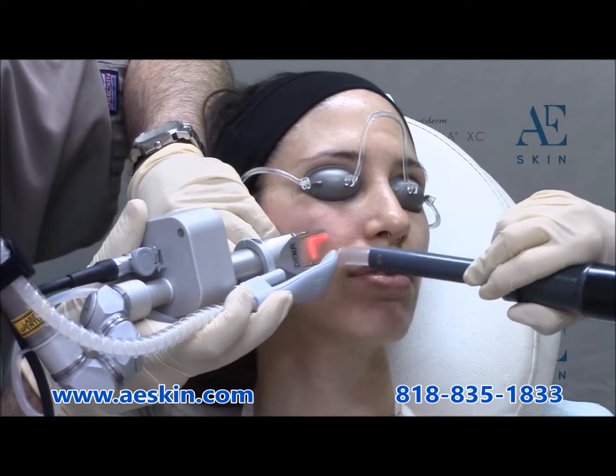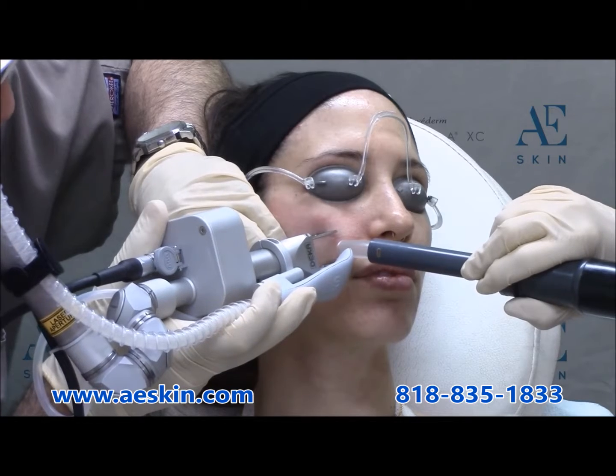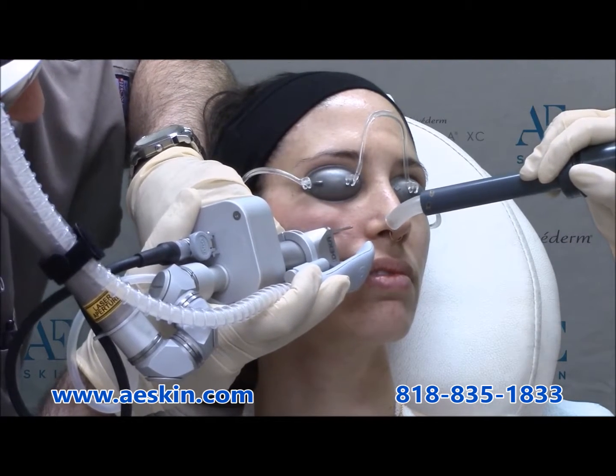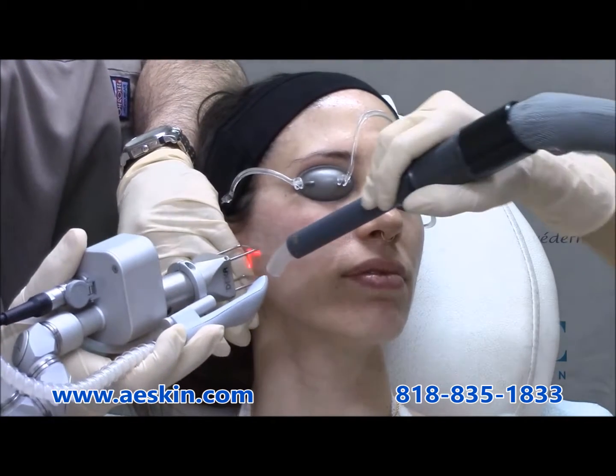It works by creating thousands of microscopic holes in the skin and generating heat. This stimulates the body to produce its own natural, new, fresh, and healthy collagen.